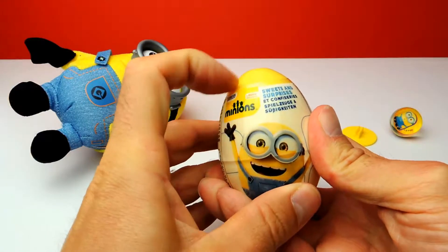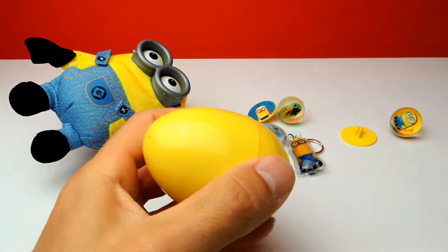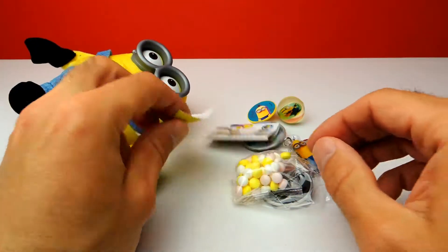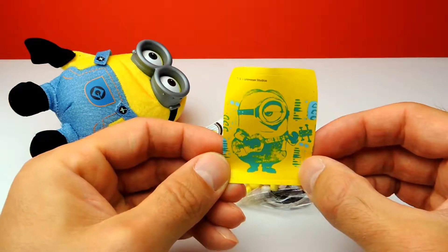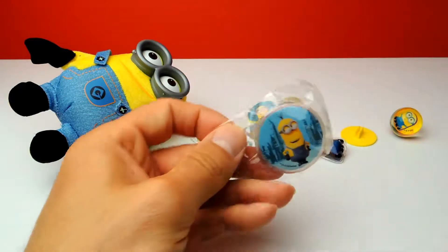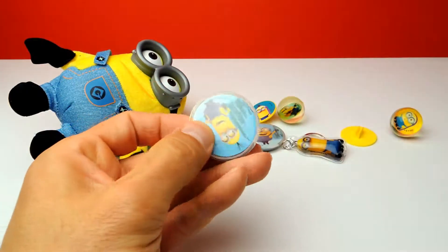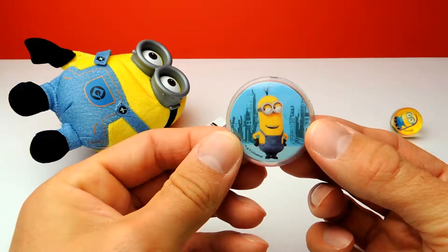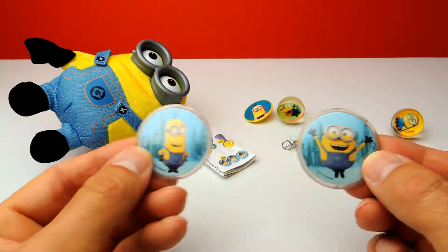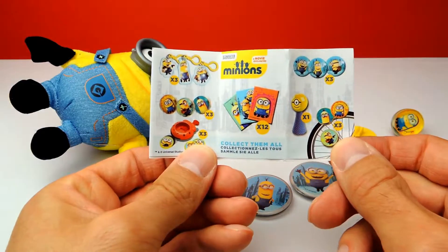This is number seven — the last surprise egg. Maybe there's another Minion toy. Here we have the sticker — I think we already had one of these in another surprise egg. And candy, same as always — let's save it for later, I'm not hungry right now. And this is our toy — in this case it looks like a little badge, a little button. We already had one of these buttons today, but it's a different one, a different Minion on this one. So let's compare both badges, both buttons — you can use it to put it on your t-shirt. And here is the collector's guide again with all the different Minion toys.